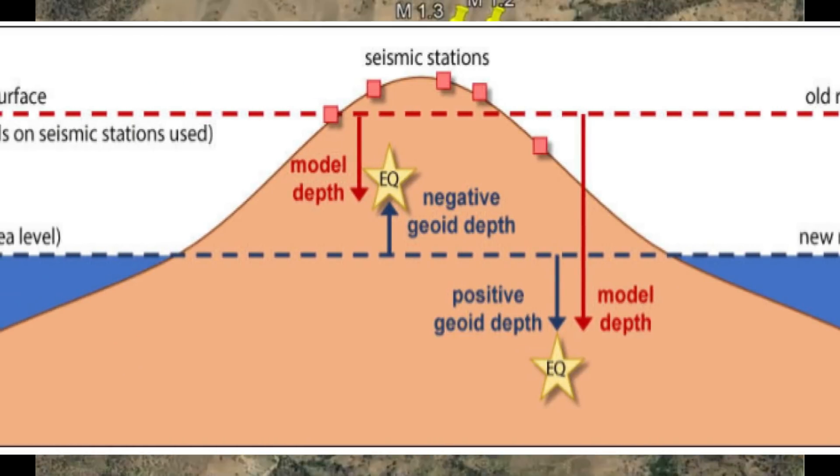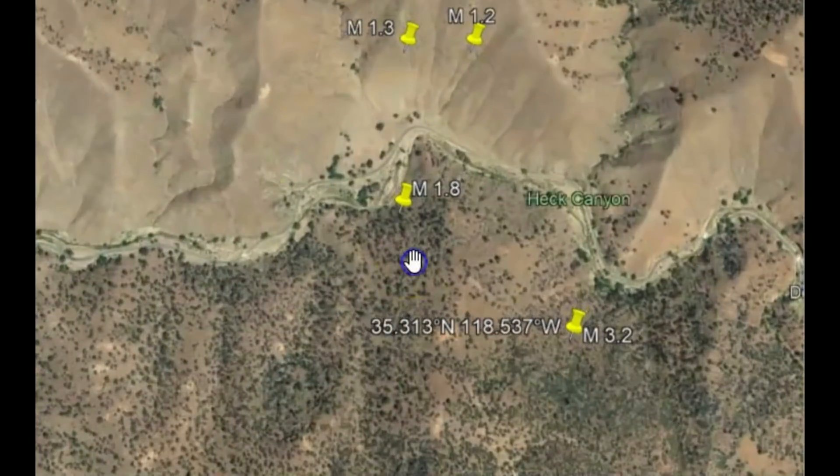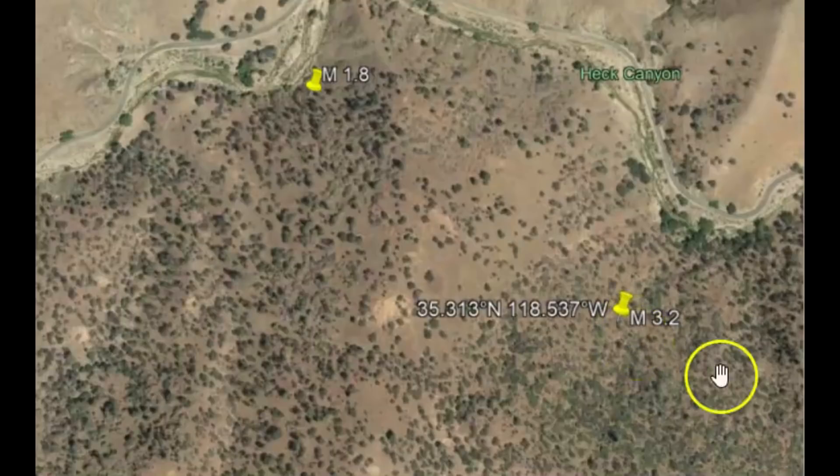Most of these earthquakes have been along Caliente Creek Road — that's what that is right there. And you can probably see they have Heck Canyon labeled. There's the location of the 3.2.